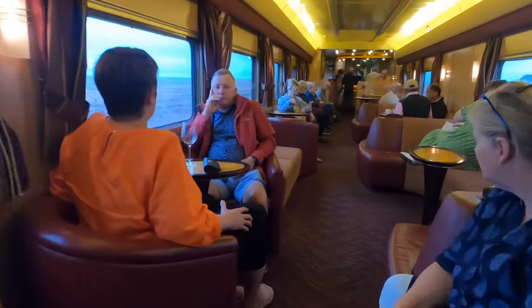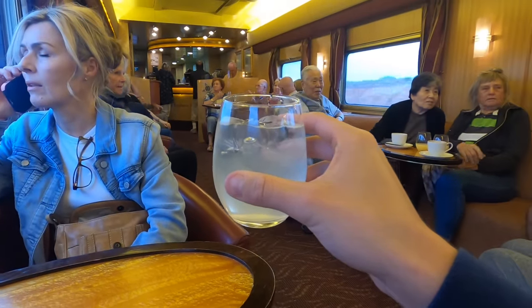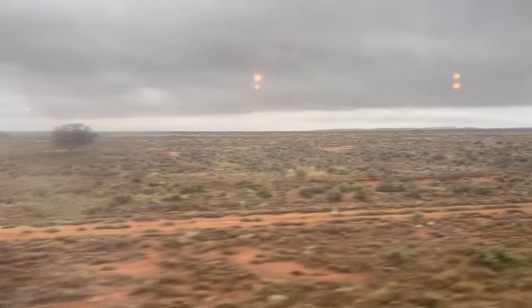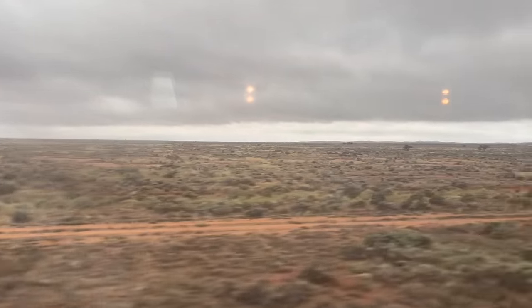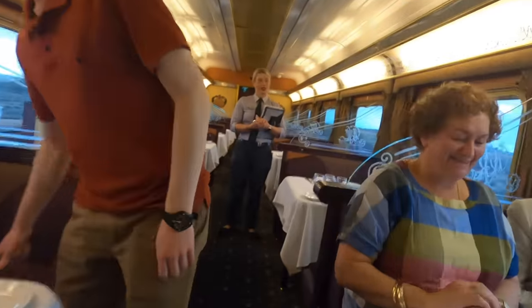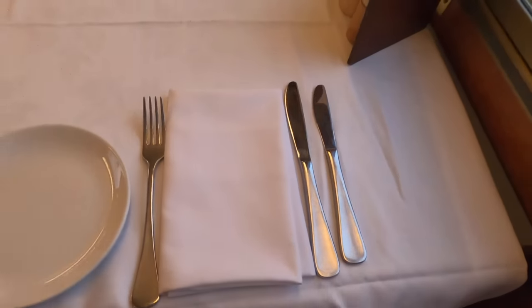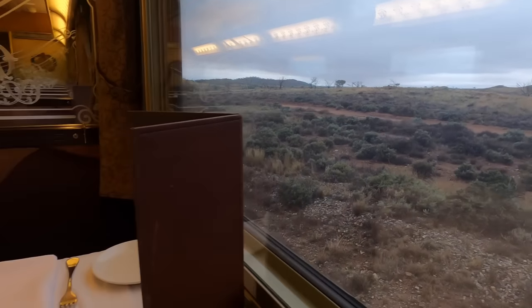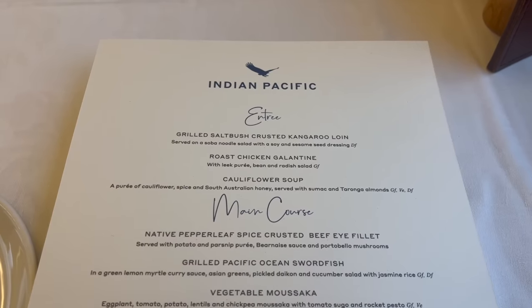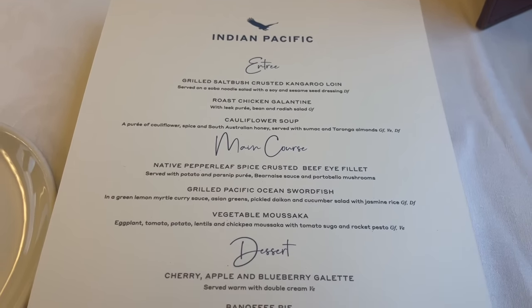Just like lunch, before dinner I had to wait in the Outback Explorer Lounge before being called through to the restaurant. I was feeling a little thirsty so I ordered a lemon Sprite from the bar. We've just crossed the border into New South Wales and with that our clocks go forward 30 minutes. Tonight's meal — the only dinner on board the Indian Pacific — comes as a three-course dinner for me.